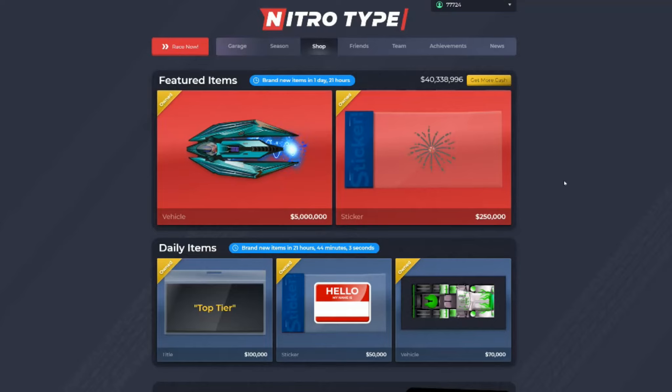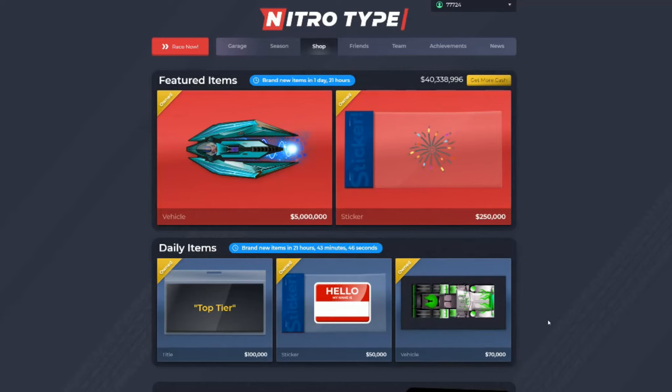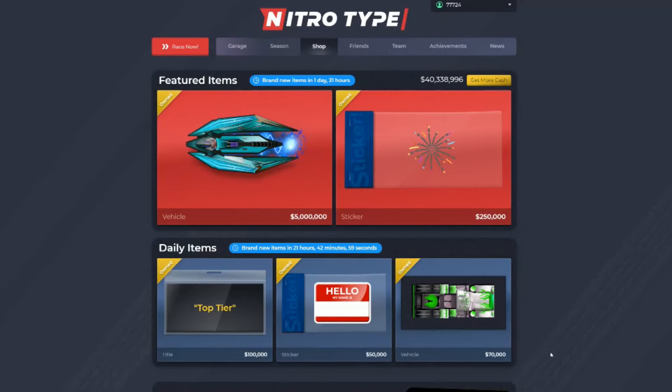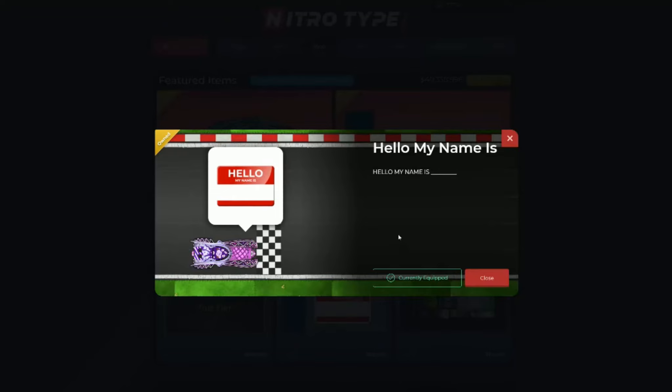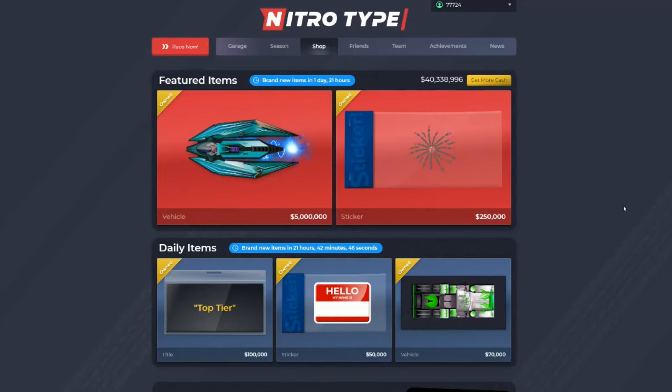So let's say I have the code 'lime fireball' and someone uses my code and buys a car in the shop for sixty thousand dollars — I would maybe get a third of that money on my account, which is about twenty-three thousand dollars. The way you'd get a supporter creator code is you'd have to prove you own a YouTube or TikTok channel and create NitroType content, and you might need a specific number of views or subscribers. There would be a little field in the shop where you type in the code, like 'lime fireball,' and then purchase, and the creator gets their cut.